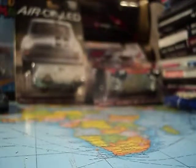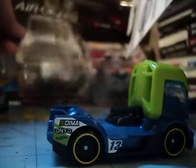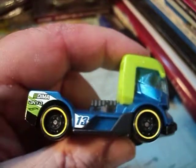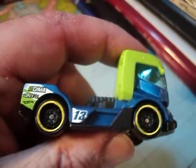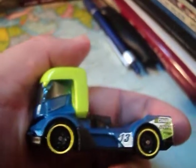And last but not least — this is new for 2017, a new casting — it's the Rig Heat from the Legends of Speed Series. Different casting. Nice racing tampos on the side. The front looks pretty cool. Cab looks different. Rig Heat — new casting. Not too bad.